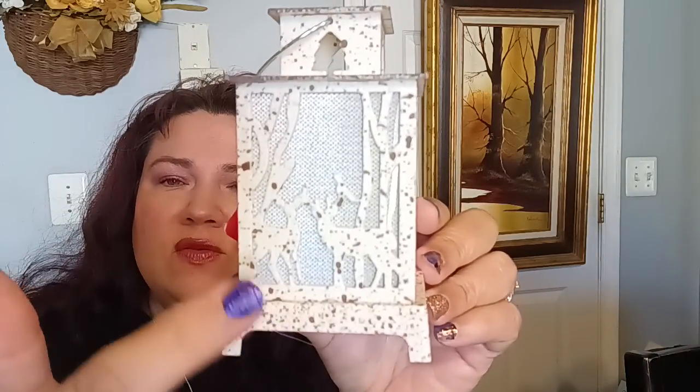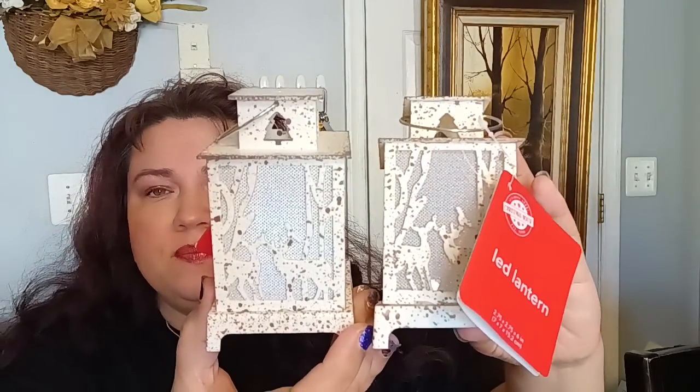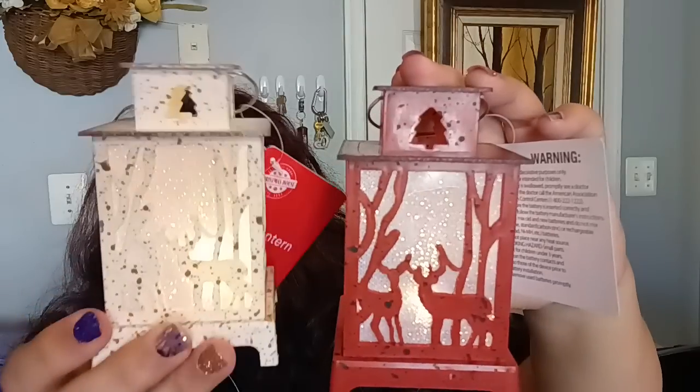When you turn it on, the white meshy part has a little bit of metallic in it. It has this beautiful woodland with deer design, and I love how it has that brown speckled with the cream — so I got two of that one. They also had it in red and white. Isn't that pretty? So I got those two.